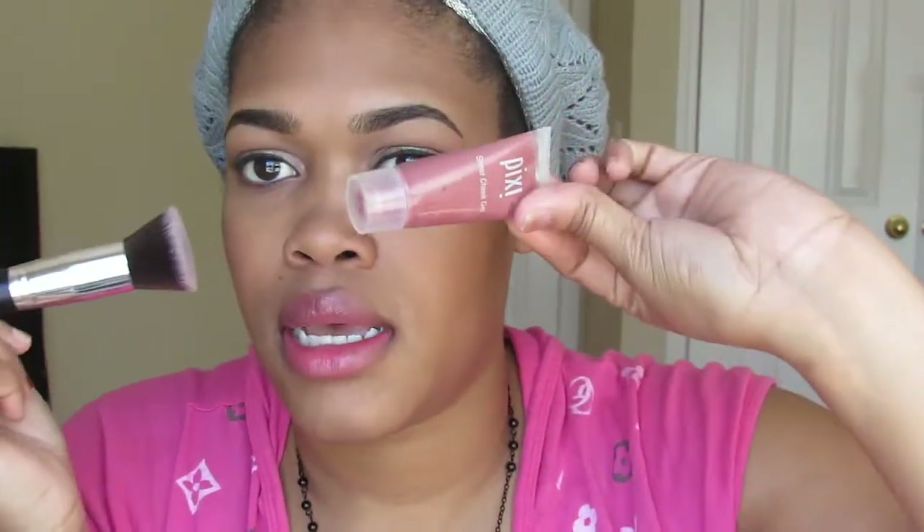I also wanted to mention the brush I use to apply the cheek gel — I just stippled it on. It doesn't take a lot to get an even, natural color. It's a flat top kabuki I got from eBay about a year ago with no name, similar to the Sigma flat top kabuki. I just padded it on with the Pixie cheek gel.